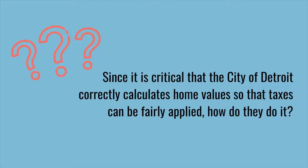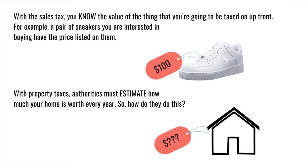Since it is critical that the city of Detroit correctly calculates home values so taxes can be fairly applied, how do they do it? With the sales tax, you know the value of the thing being taxed up front — for example, a pair of sneakers has the price listed on them. But with property taxes, authorities must estimate how much your home is worth every year.